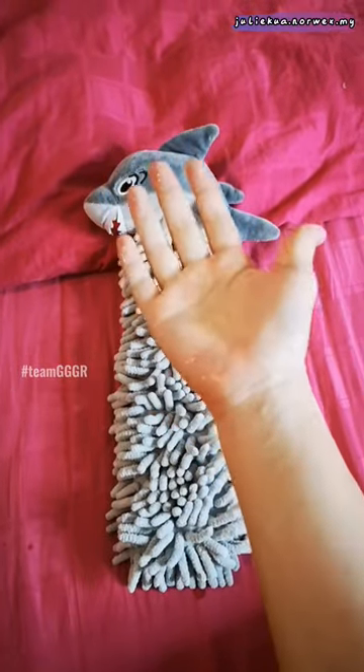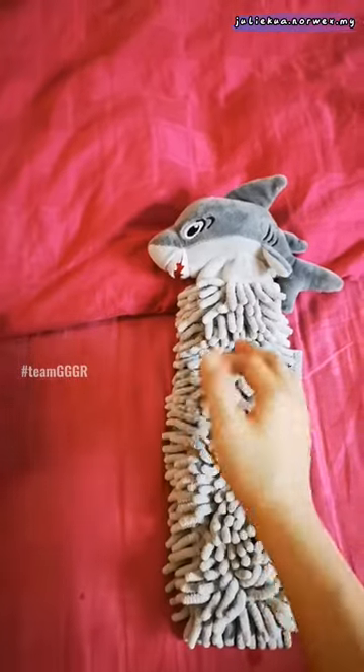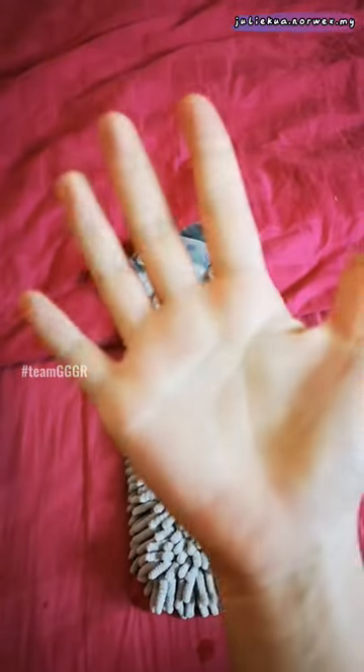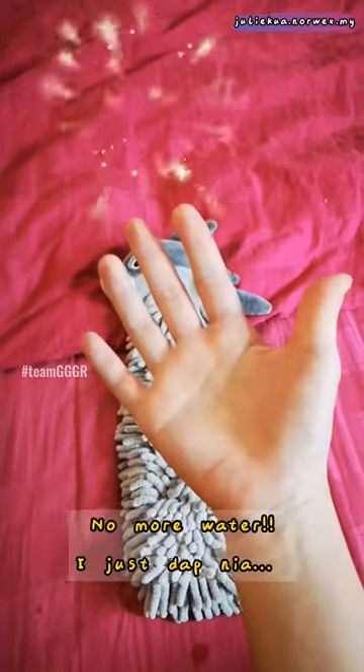So now, my hand is wet. What I do is I just dab it to the Norwex Hand Towel and my hand is dry. 那我的手呢，是湿的，然後我就把我的手轻轻地压在那个 Norwex Hand Towel 上，我的手就干咯。